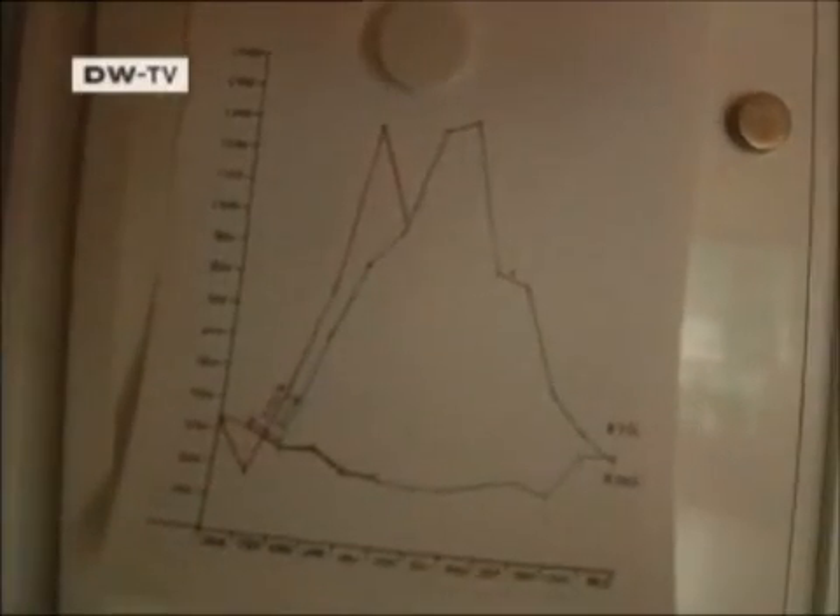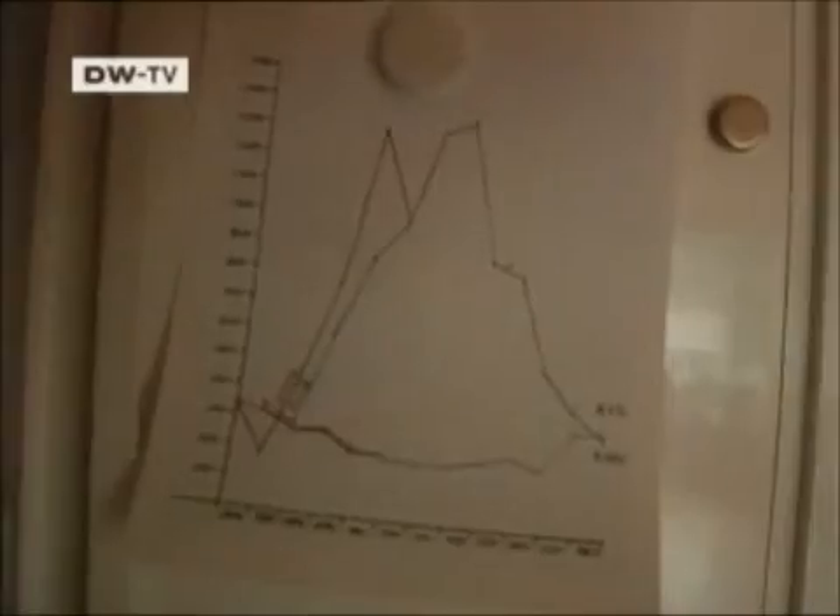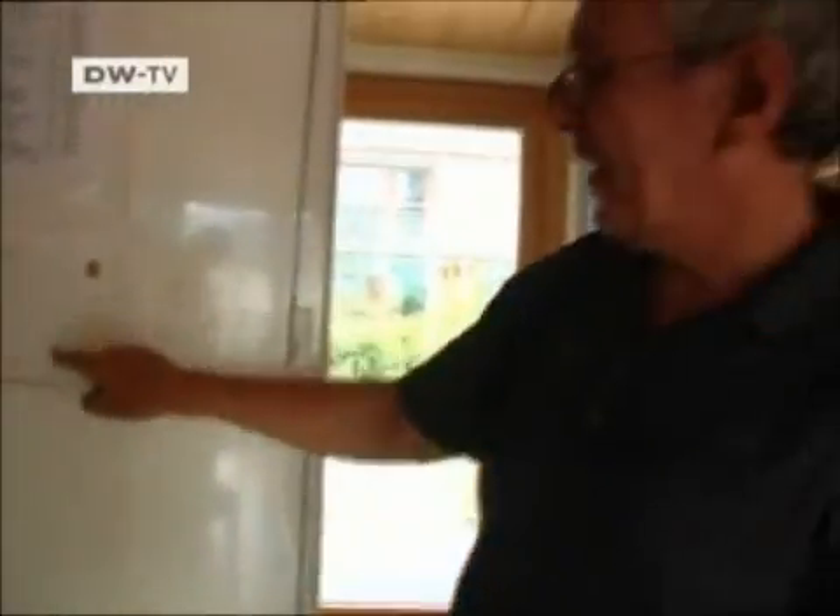Martin Heuer is one of them. "This shows how much power is used. The blue line shows last year. This curve shows how much power is generated, and this one shows how much is used. It tells us we generate on average three times as much power as we use."